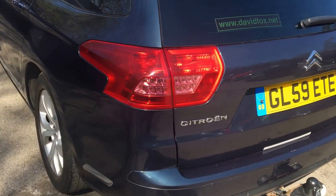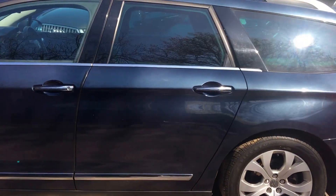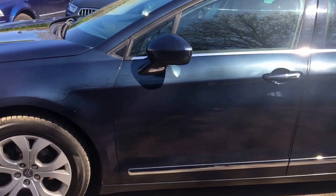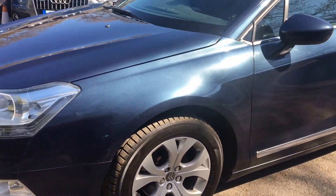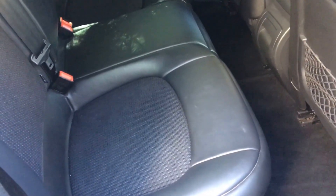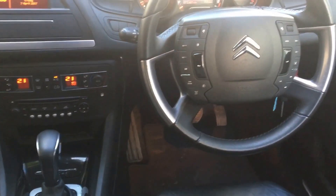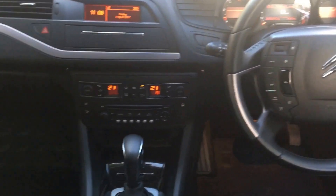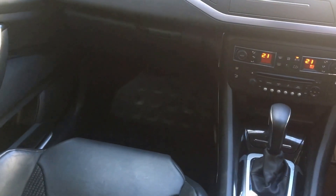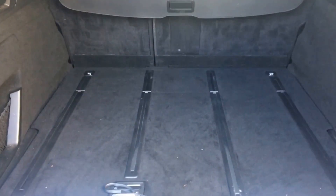The car is in very good condition externally, finished in a nice dark blue metallic paint. Internally the car has a half leather interior, Bluetooth connectivity, electric memory front seats. The power tailgate is also standard on this model, offering great boot size.